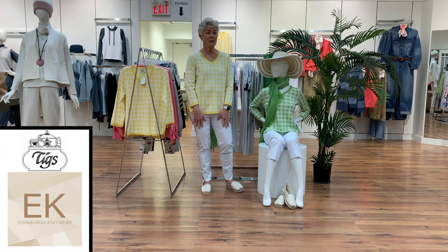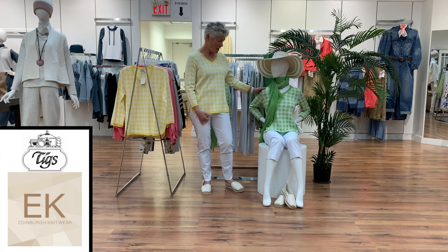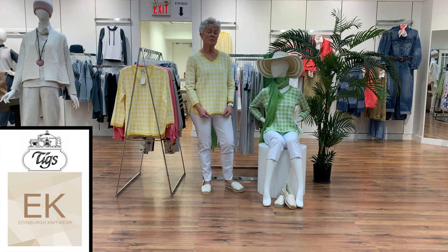All the way from England, brand new for us at Tig's. My friend here has the green and white check, and I have the yellow and white check. The yarn is Egyptian and Pima cotton, which is a top-end, supreme yarn of cotton, so it has a very silky hand to it. The qualities are that they don't pill and they wash really well — they're durable.